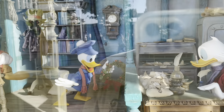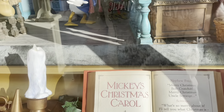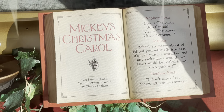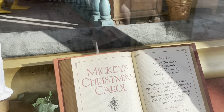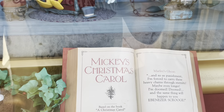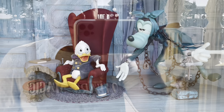Hi everyone, Brian here with Main Street Moments. I'm on Main Street USA. It's a Saturday morning. I'm going to take a look at all of the Main Street Christmas displays. It's 56 degrees right now, 10 minutes before the lands open. All we're missing is the snow.